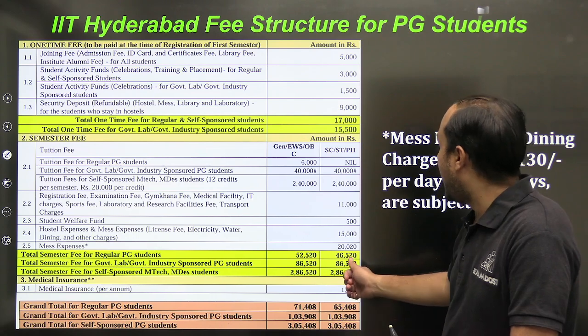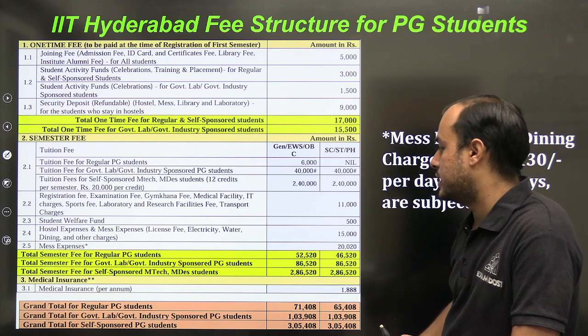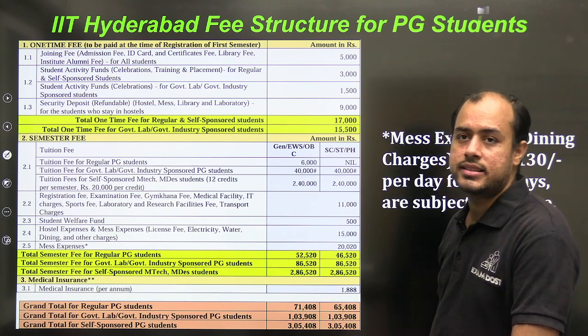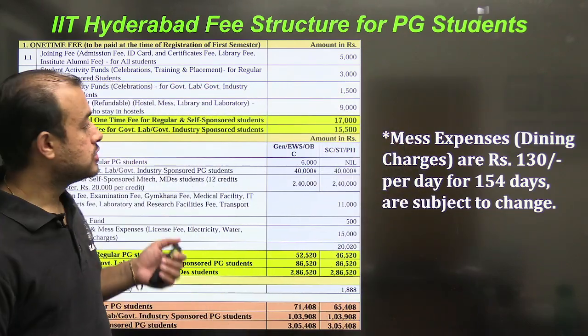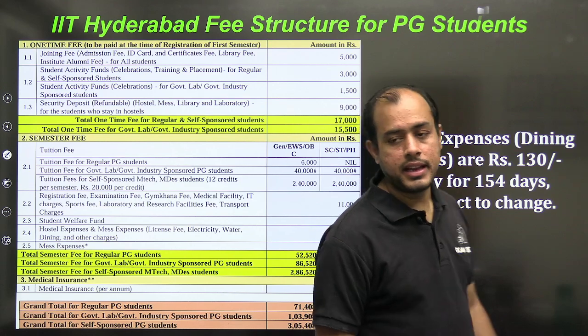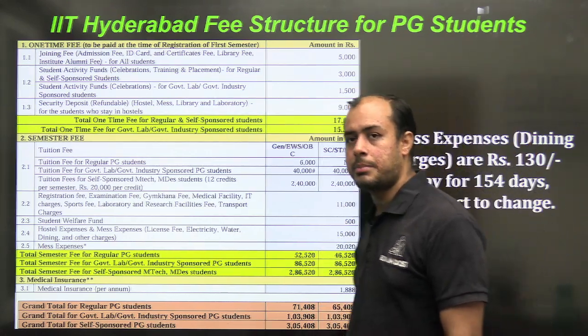Welfare fund is ₹500, hostel mess is ₹20,000. For a regular PG student the total is ₹52,000, and for SC/ST it is ₹46,000. The grand total including all charges is ₹71,000 for PG students and ₹65,000 for SC/ST. Mess expenses are calculated at ₹130 per day for 154 days in a semester.